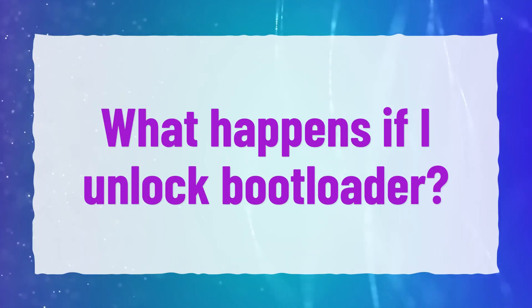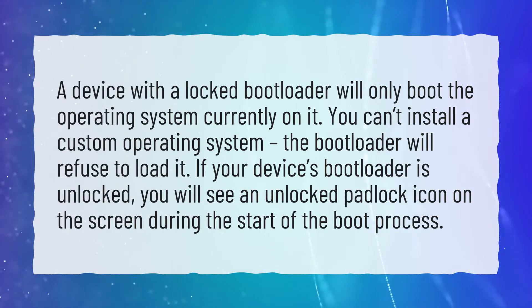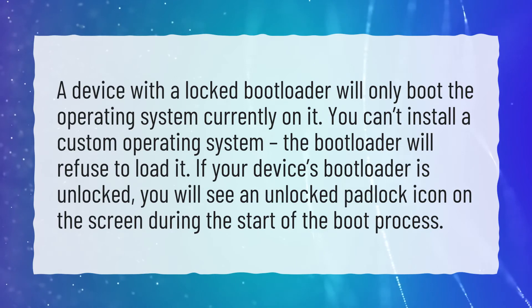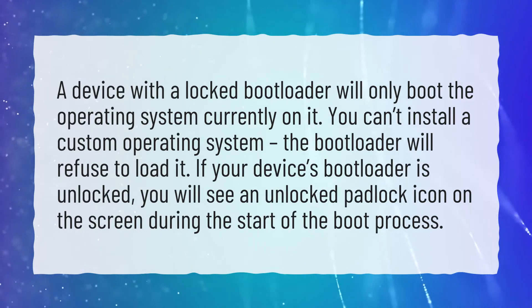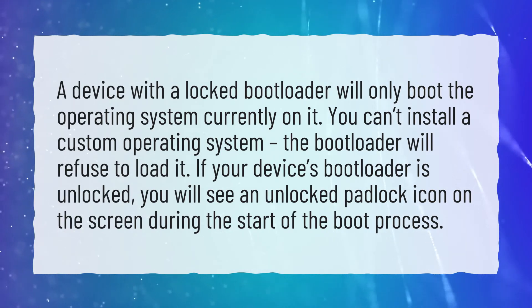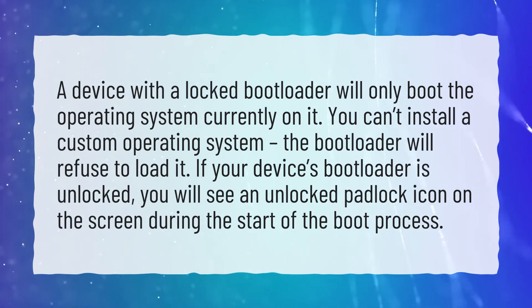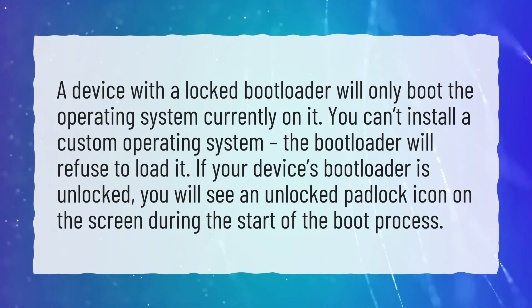What happens if I unlock bootloader? A device with a locked bootloader will only boot the operating system currently on it. You can't install a custom operating system — the bootloader will refuse to load it. If your device's bootloader is unlocked, you will see an unlocked padlock icon on the screen during the start of the boot process.